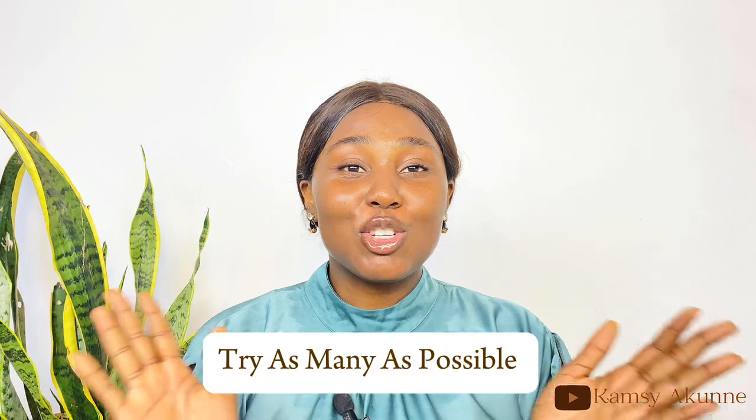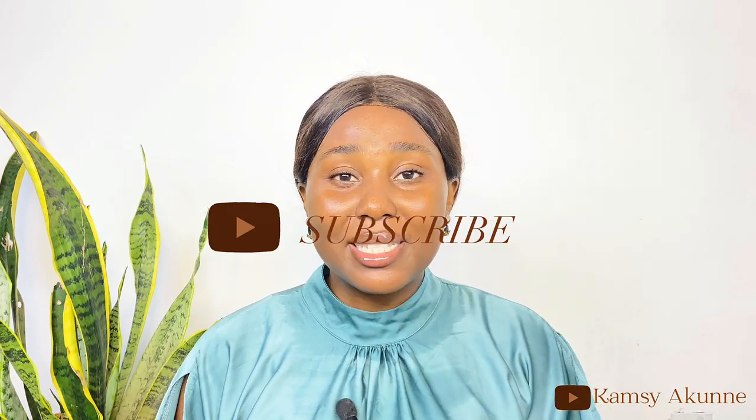The first tip when trying to pick out your signature scent is to try as many fragrances as possible. This is basically for people who don't really know about perfume or are just starting out. Trying as many as possible will give you room to know what kind of fragrance you like. You could go to stores to try out perfumes on your skin and allow them to sink in before judging. You could go for the sample size of fragrances, especially if they are expensive, to know if you want to commit to buying the big size.